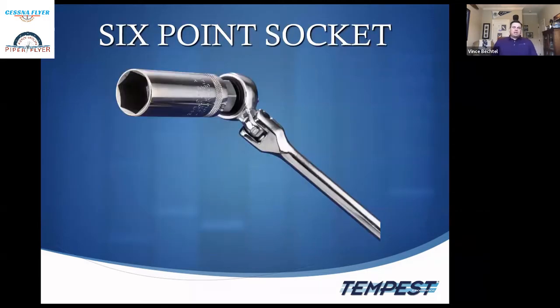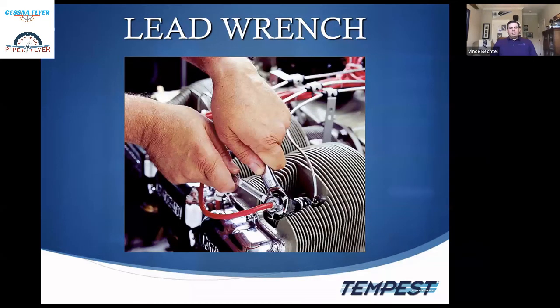Use a deep-well six-point socket designed specifically for aviation spark plugs to avoid adding stress to the sleeve of the plug, which can crack the insulator. Use a lead wrench when installing both the plug and the B-nut — you don't want to twist the lead wires, which can damage the lead or prevent good contact inside the terminal well. Poor contact in the terminal well causes flashover and the plug won't fire properly.